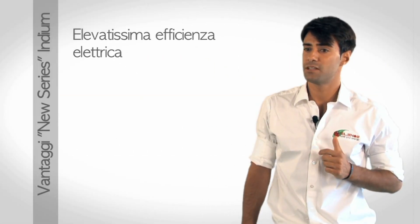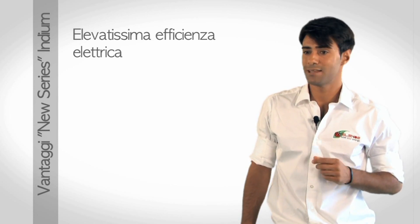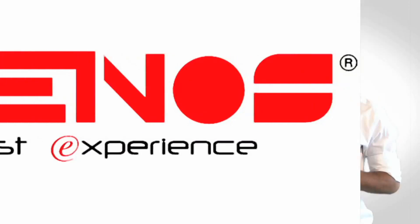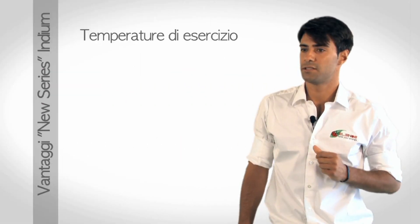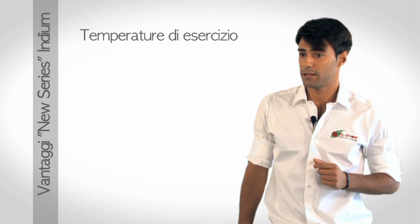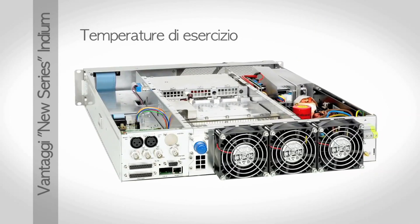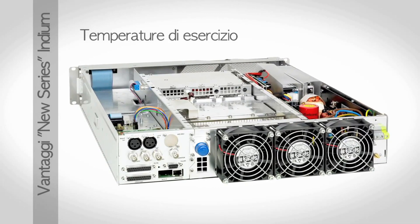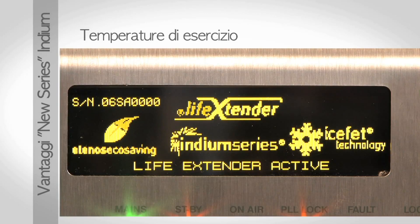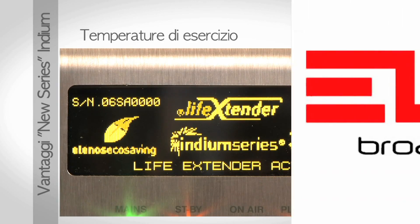Elevatissima efficienza elettrica. L'efficienza da rete si attesta intorno al 73-75%, che è il limite estremo fisiologico di tale tipo di apparato. Grazie all'elevatissima efficienza elettrica, le temperature interne dell'apparato rimangono molto basse, in linea con le aspettative e con l'esperienza consolidata con i prodotti degli ultimi cinque anni. Basse temperature significano lunga vita del prodotto.